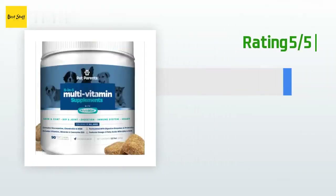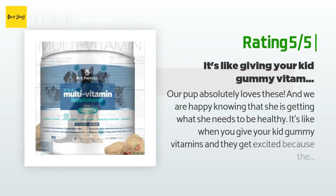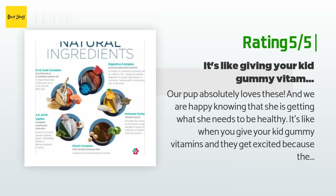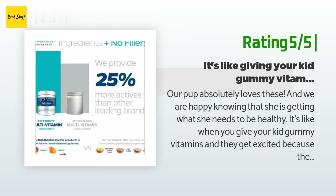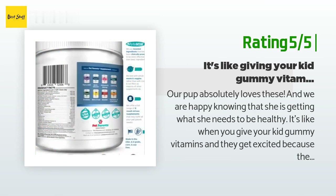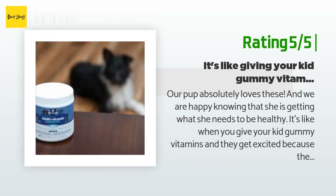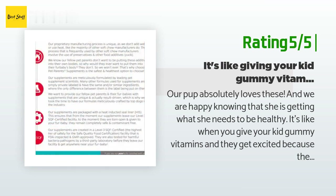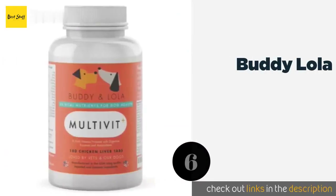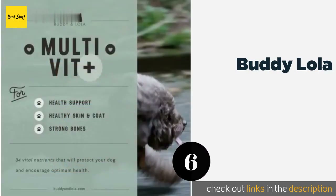Another happy customer said: Our pup absolutely loves these and we are happy knowing that she is getting what she needs to be healthy. It's like when you give your kid gummy vitamins and they get excited — or like when we were younger and got Flintstone vitamins. She thinks they are a treat, so she gets one after her training lesson each day, wags her tail, and patiently sits until we tell her she can grab the vitamin. We will definitely be getting more. The next product is Buddy and Lola.